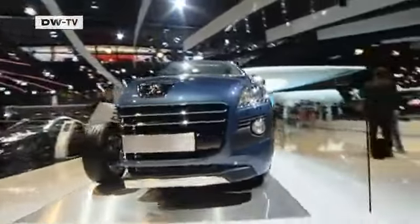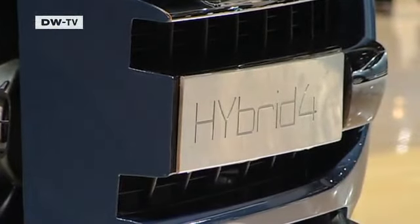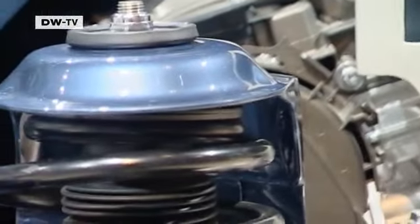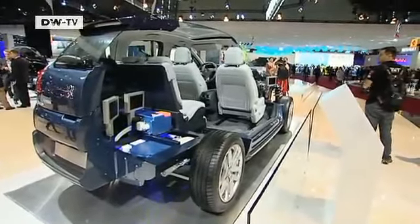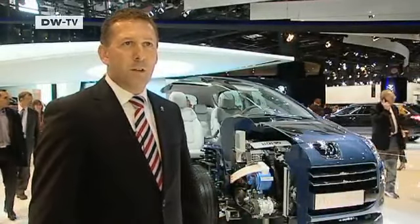Peugeot is set on hybrid all-wheel drive. The Hybrid4 technology allows pure electric drive at low speeds for distances up to two and a half kilometers. Peugeot is aiming at the European markets with the diesel hybrid. Thomas Ball from Peugeot says this electric drive is strongly focused on metropolitan and urban areas, with ranges suited for city driving. Diesel hybrids naturally offer unlimited ranges and can be used in a variety of situations.